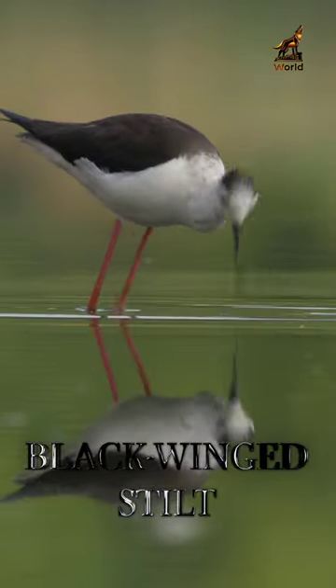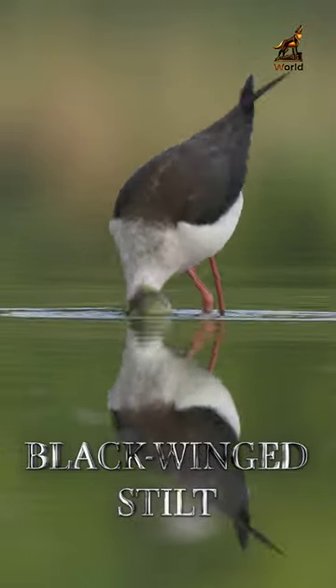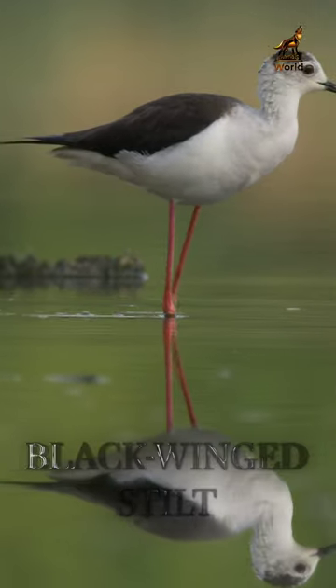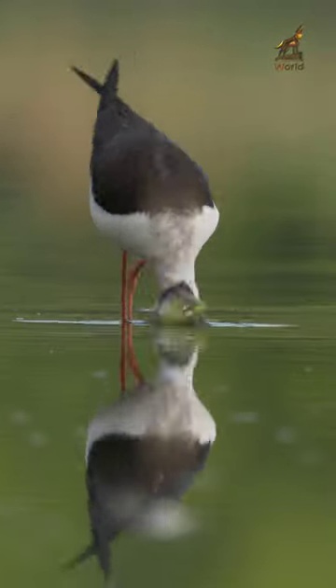The Blackwing Stilt is a long-legged wading bird found in wetlands, marshes, and shallow water bodies throughout much of the world. It is characterized by its long, thin black legs, which are adapted for wading in shallow water, and its distinctive black and white plumage.